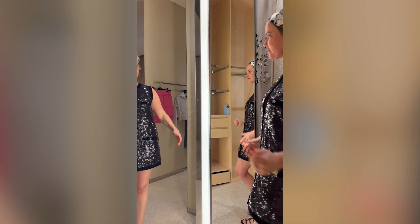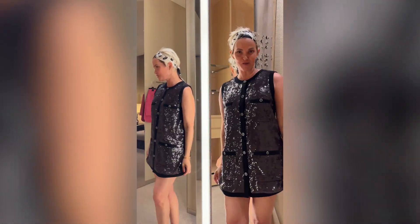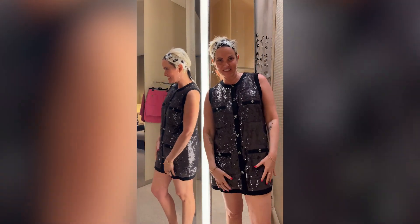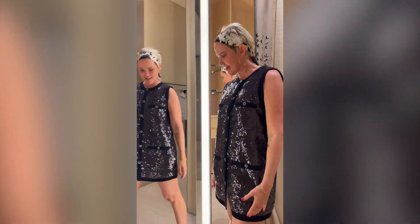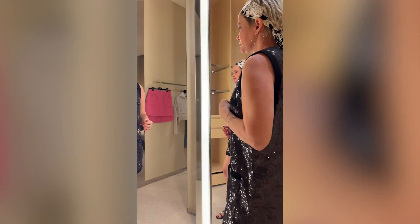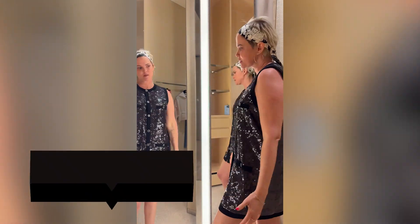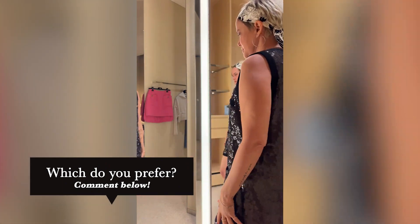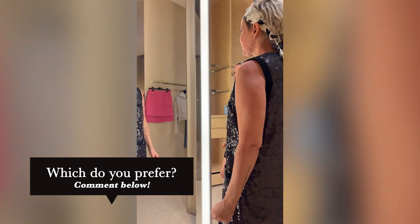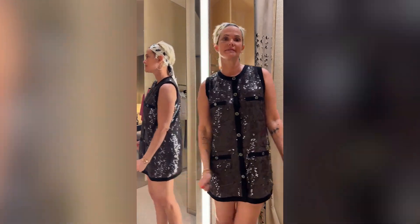This is the other version of the dress — it's a little shorter and does not have the tail in the back, which is really good. Sorry about the tripod today, I'm trying to get the angle right. It fits great and feels comfortable. I like both dresses and don't know which one's cuter. This one is also a size 36, running very true to size.